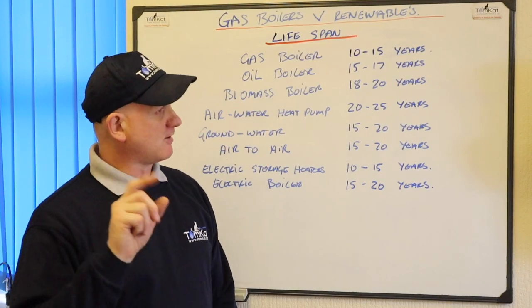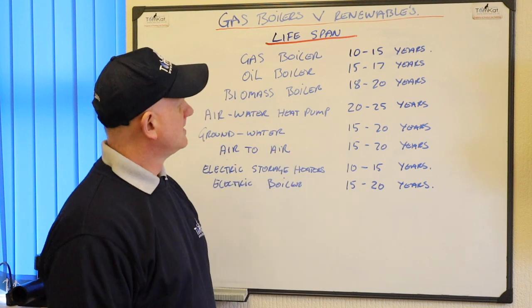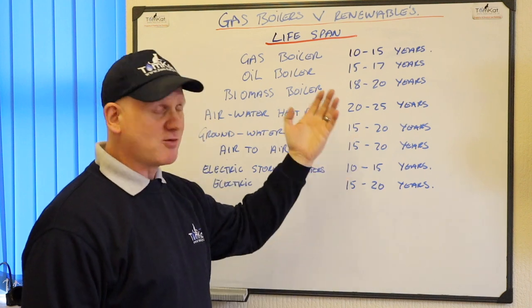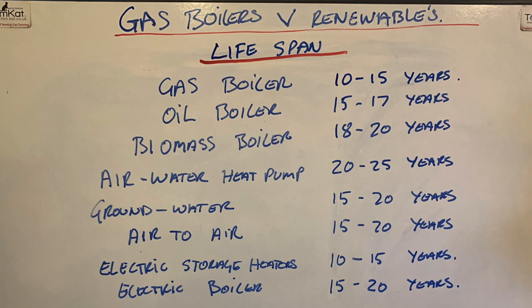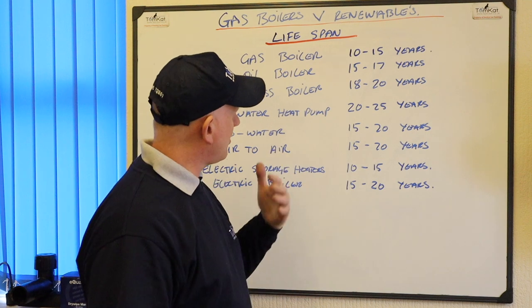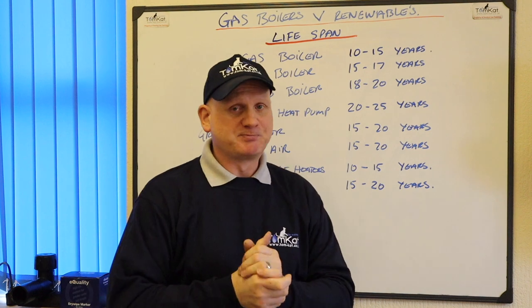Now let's look at lifespan — how long are they going to last? Gas boilers: 10 to 15 years, though warranties are going up to 10-15 years so that could increase. Oil boilers: 15 to 17 years. Biomass boilers: 18 to 20 years. Air-to-water heat pumps: 20 to 25 years. Ground source heat pumps: 15 to 20 years. Air-to-air: 15 to 20 years. Electric storage heaters: 10 to 15 years. Electric boilers: 15 to 20 years. They're all not a million miles away — roughly 10 to 20 years as long as you look after them and service them regularly.